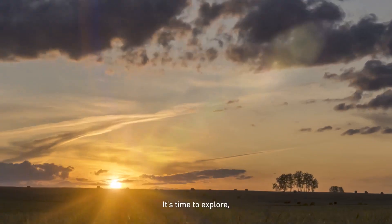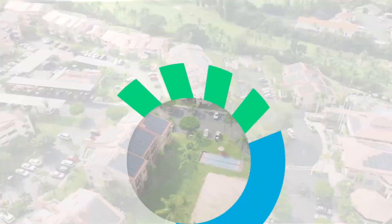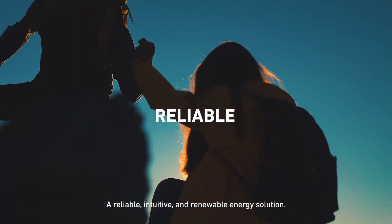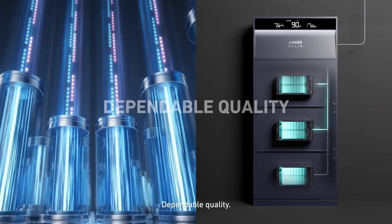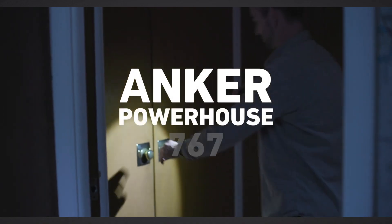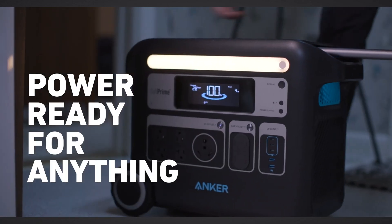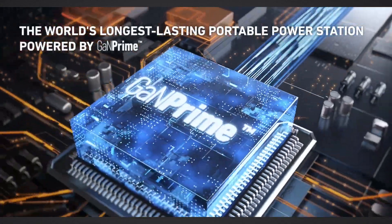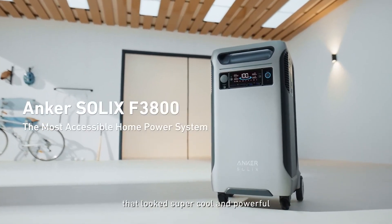More recently, Anker expanded its focus and plunged into the home energy market with its new brand, Anker Solix. This new brand adds portable and permanent power solutions to power homes, cars, RVs, and more. Their popular portfolio of portable power stations, formerly known as Powerhouse, is now part of Anker Solix. These power stations have been well received in the market, with models like the F3800 gaining popularity.